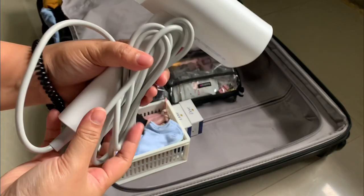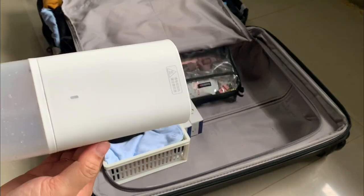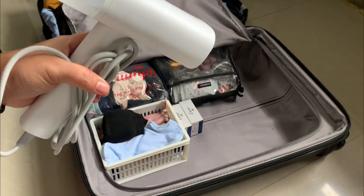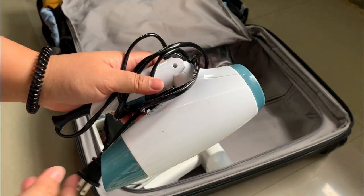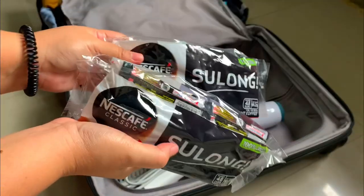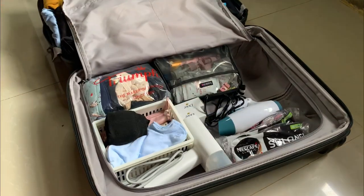I have a clothes steamer from Shopee — so far it's very efficient and cost-effective. I prefer it over a flat iron because a flat iron is quite bulky. My most favorite device is my hair blower, which I use to dry my hair almost every single day. I'm also a major coffee lover and like it plain, so I make sure to pack some coffee sticks that could last me a month.